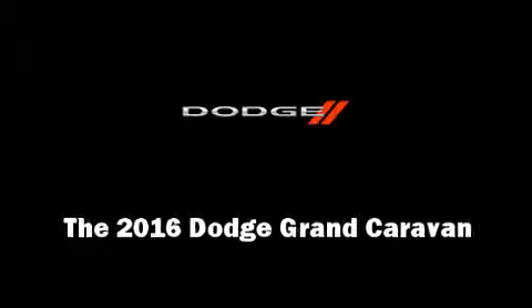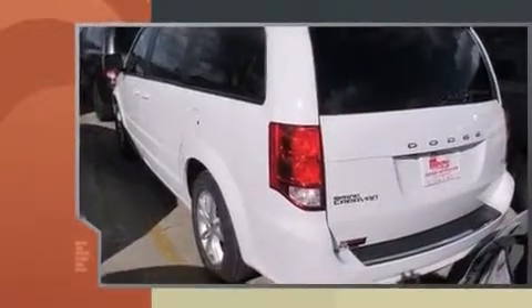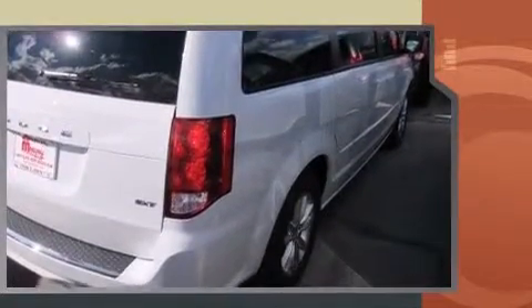Introducing the 2016 Dodge Grand Caravan. This 7-passenger van is ready to drive off the showroom floor. It features a front-wheel drive platform, an automatic transmission, and a refined 6-cylinder engine.